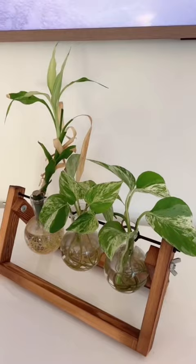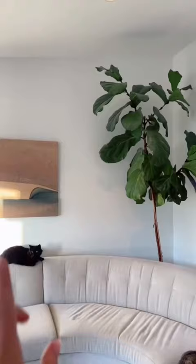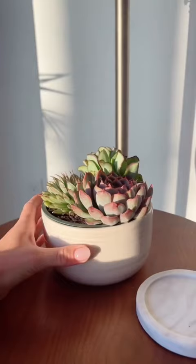Here's a little propagation station on my TV stand where I'm growing two more pothos. Here's my fiddle and it brings a lot of height to the room. Last but not least, I have a succulent because you have to try really hard to kill these things.